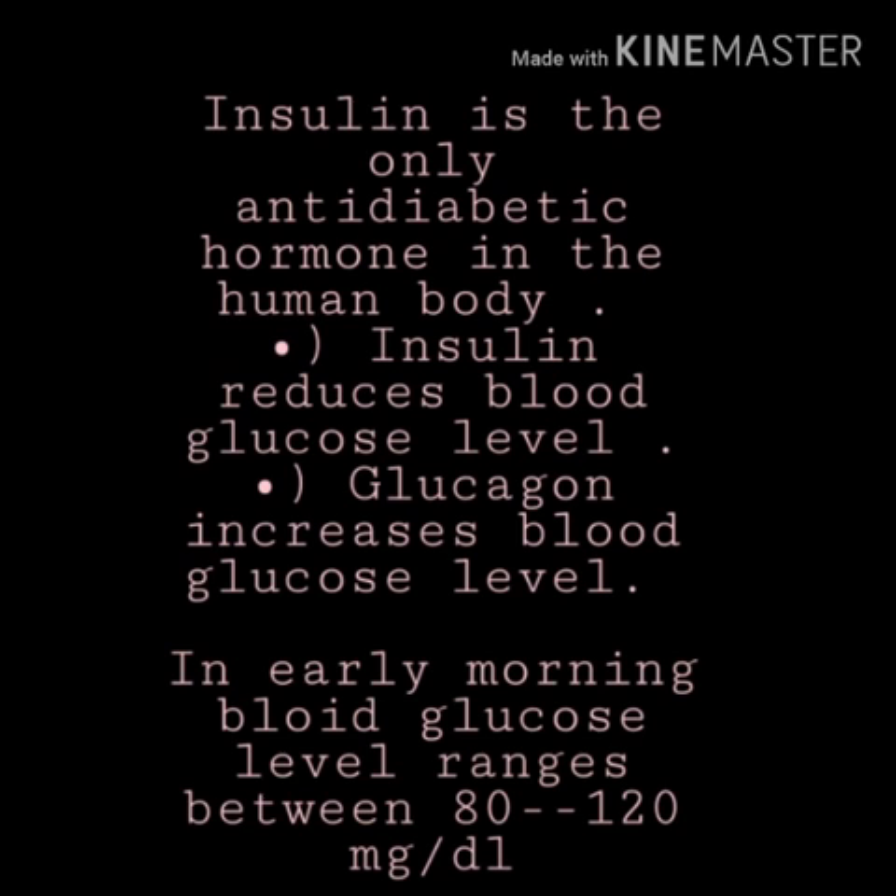Insulin is the only hormone in our body that is anti-diabetic, which means it is the only hormone that can reduce the amount of blood glucose level. All other hormones in our body increase the blood glucose level, and so glucagon also raises the blood glucose level.